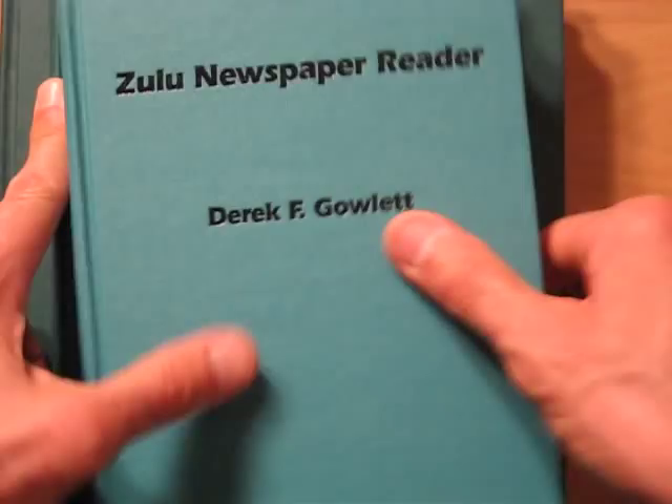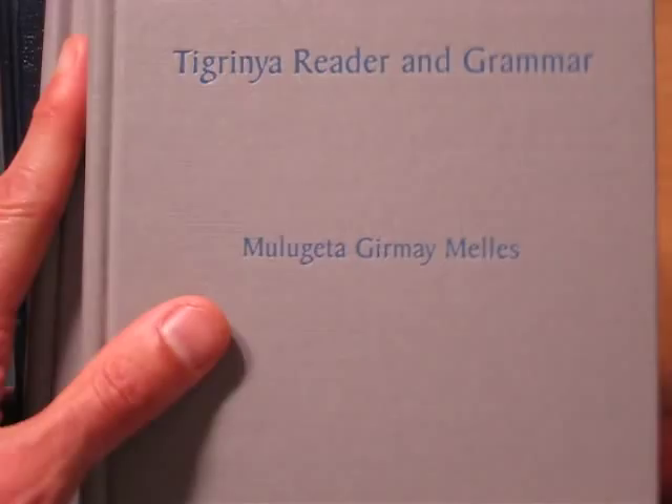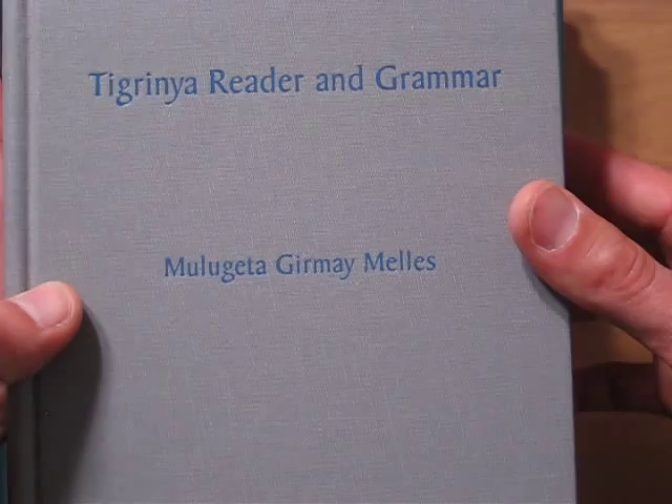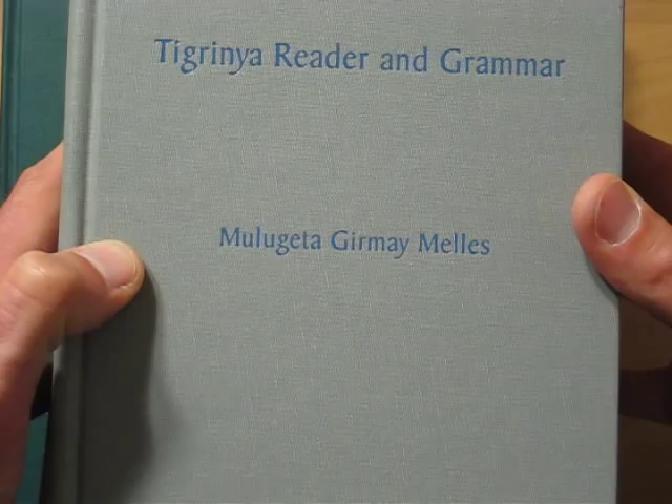And again, for Zulu, or Albanian, or spoken Sudanese Arabic, or Tigrinya, or any of another about 50 or 60 rare, uncommon, understudied, less studied languages, Dumwoody Press is providing a real service that people ought to know about — texts that you can use to either begin the study of the language with the reader and grammar, or to further it if you somehow got a foothold in these languages, with the newspaper readers. So thank you, Dumwoody Press.